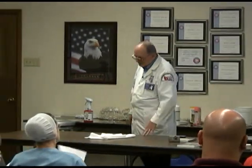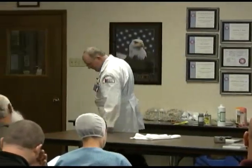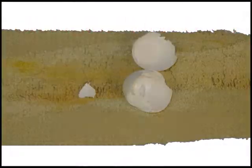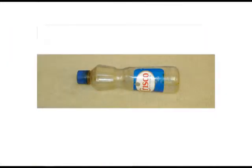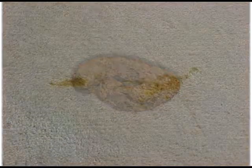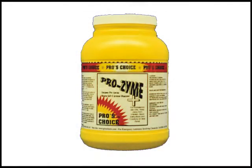Category two is proteins. Cooking oils, cooking grease — and proteins include blood, urine, feces. You'd be surprised what we see. For proteins we use Prozyme. Prozyme is a bacteria-based product.